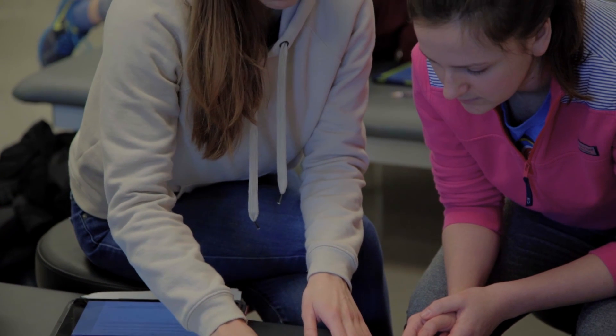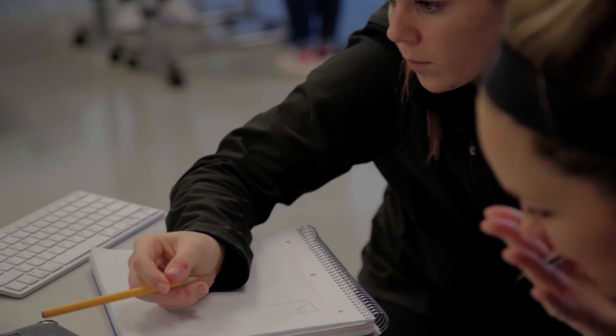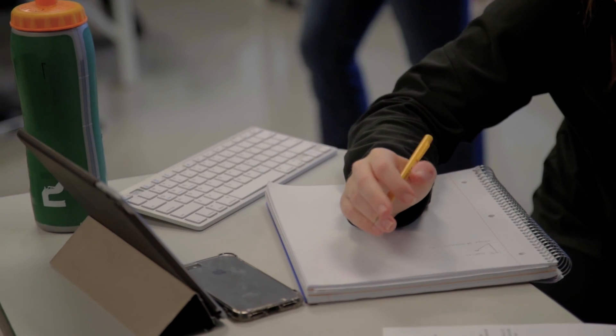Another unique aspect of our program is that we rely heavily on the use of technology to facilitate learning. All students in the occupational therapy program receive an iPad, and we use it extensively throughout the curriculum.